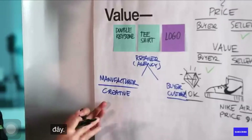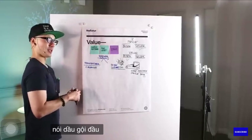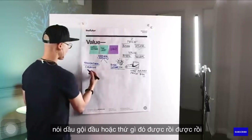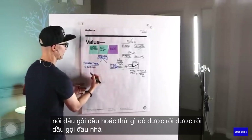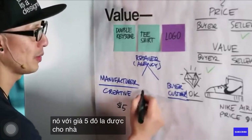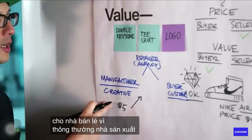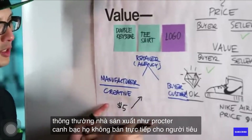So a manufacturer makes something and they need to sell it. We're talking about, say, shampoo. The manufacturer wants to sell it for $5 to the retailer. Because usually the manufacturer, like Procter & Gamble, they don't sell it to the consumer directly.